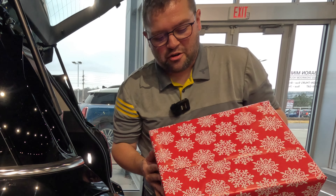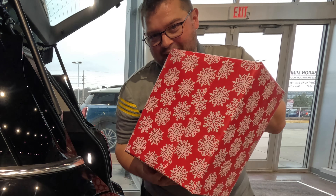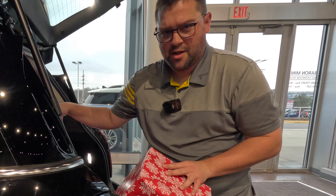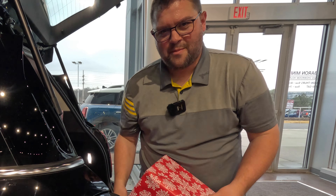I want to show you just how much cargo space this Mini Countryman has. I have tons of Christmas presents here that I need to load up. I've already loaded up a gigantic one, but I have plenty more room in here, so I better get started.